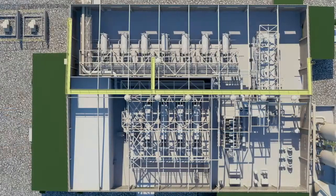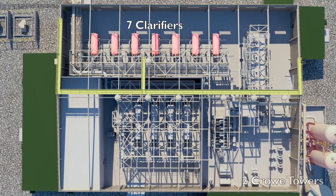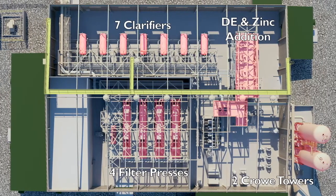The Merrill Crow process plant will use seven clarifiers, then remove dissolved oxygen in two Crow towers. Then zinc will be added to precipitate metals, which will then be filtered through four filter presses.